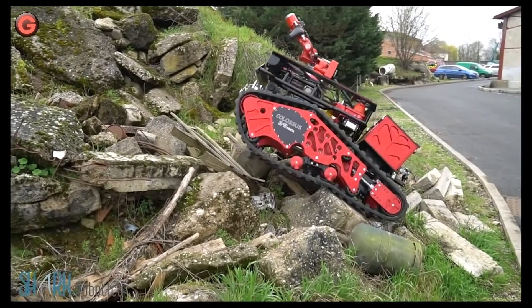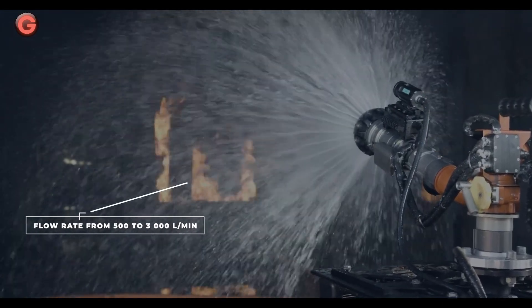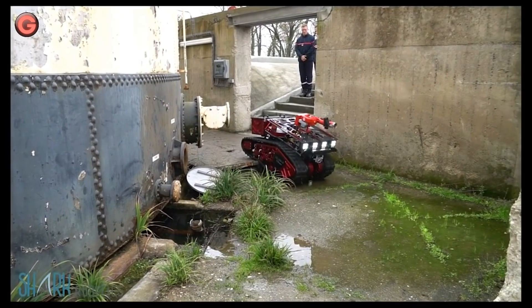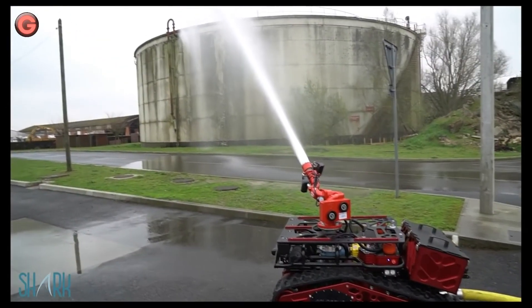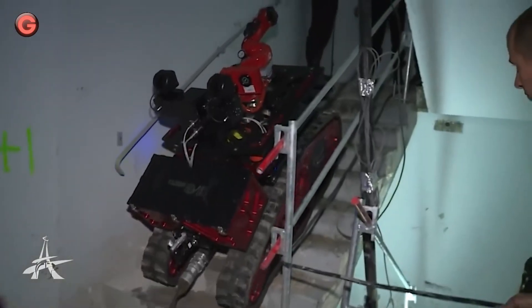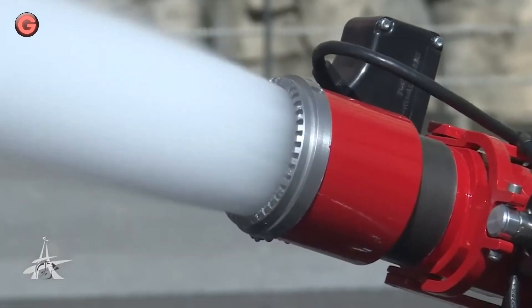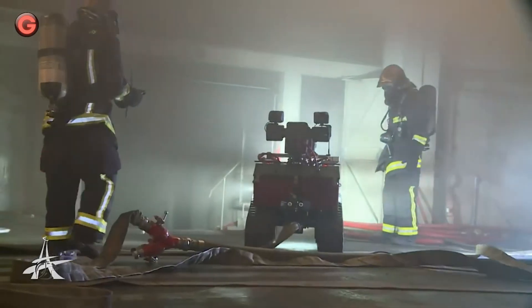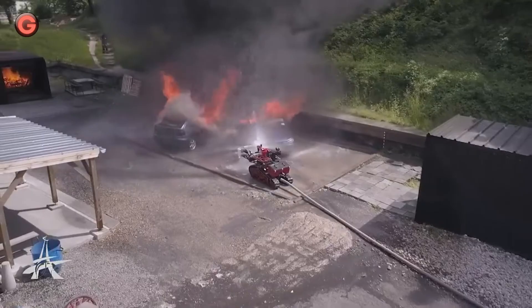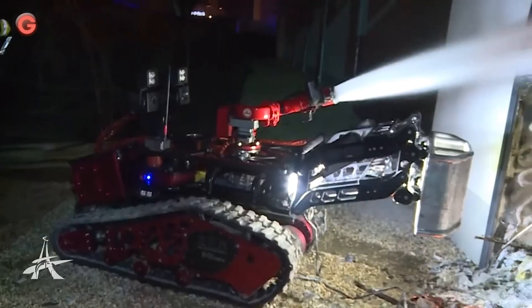It can be operated from almost 1,000 feet away, and its modular design allows it to be configured for different jobs. Made by French company Shark Robotics, the robot can only move at a modest 2.2 miles per hour, but it can climb over just about anything. The robot is capable of detecting a hotspot, extinguishing a fire, transporting equipment, providing respiratory assistance, and many other missions.